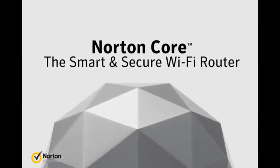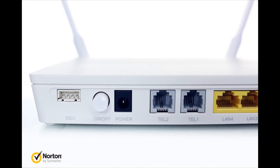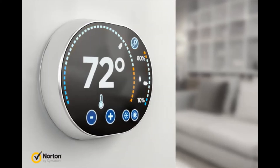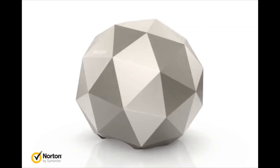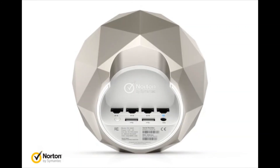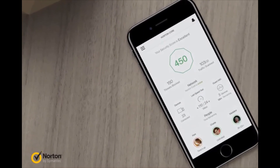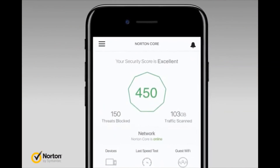Norton Core — the smart and secure Wi-Fi router. Conventional routers weren't built with advanced security in mind. Even though they're protected by passwords, cybercriminals could infiltrate your home networks and access your personal information from connected devices. Core blocks cyber threats at the network level while still providing fast Wi-Fi and broad coverage. With Core's app, you can set up and manage your new secure home network right from your smartphone.